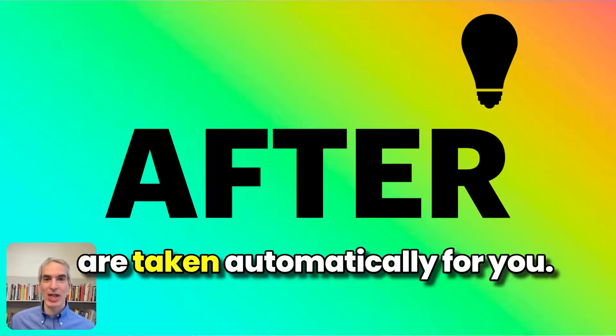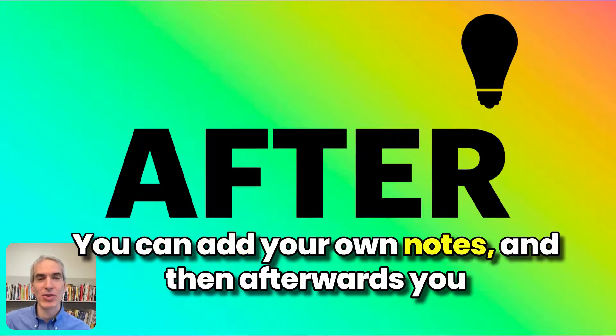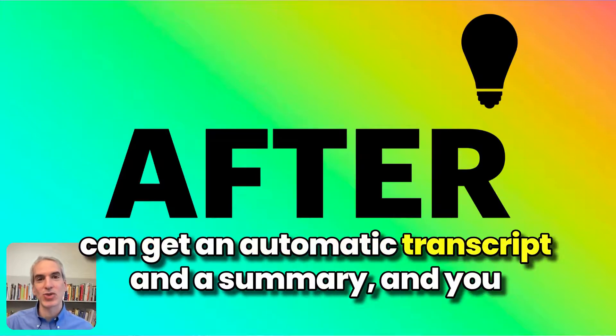During the meeting, the notes are taken automatically for you. You can add your own notes. And then afterwards, you can get an automatic transcript and a summary, and you can copy and paste that.